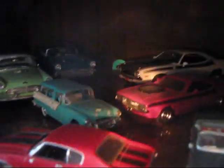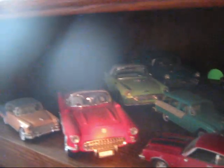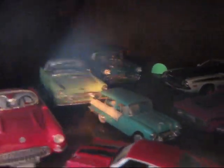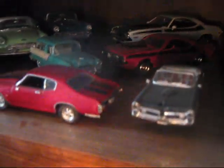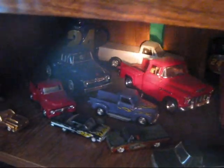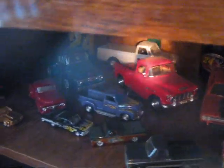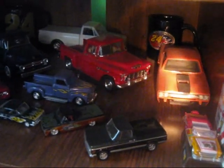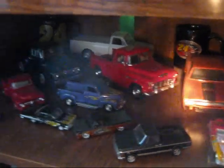A few of these I had at that time and a few I've collected since. Here's some of my bigger scale stuff — you'll see a 56 Chevy, a Corvette, Thunderbird, 57 Chevy Nomad, Chevelle, GTO, Challenger Cudas. In the very back is a 72 Chevy pickup truck model I put together seven or eight years ago. There's also a 70 Roadrunner model I built about 12 or 13 years ago — it's been beaten up, I've lost the bumper.